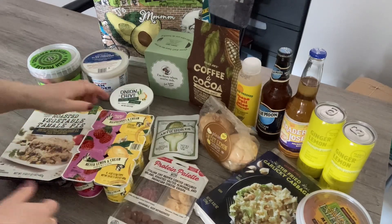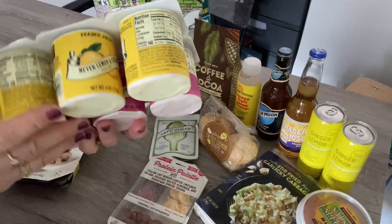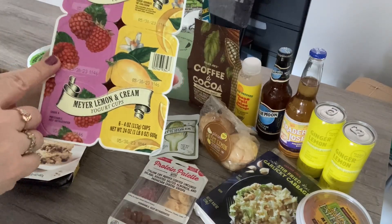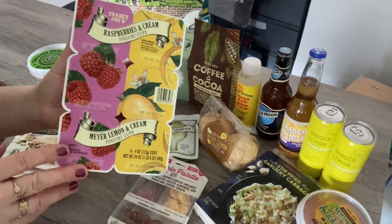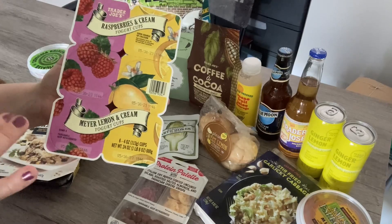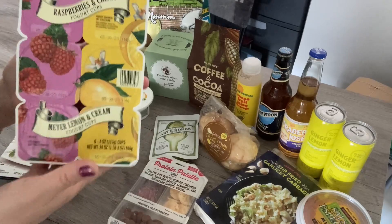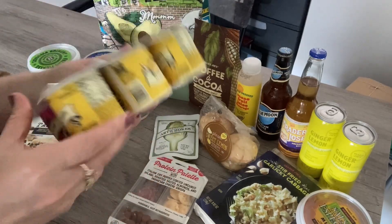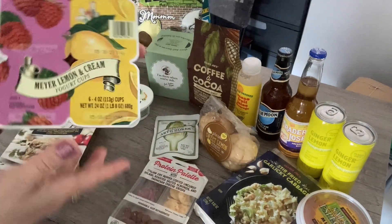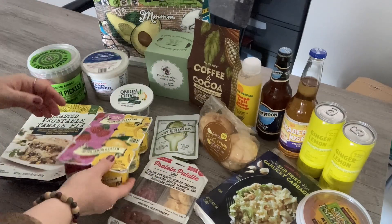I picked up this raspberry and cream yogurt cup combo — we have the Meyer lemon and the raspberry. I've tried these before when they first came out, but I tried the blueberry and vanilla or mango at that time. The lemon was what I actually wanted to try. They're really cute little cups — great for snacks, on-the-go lunch boxes, just really nice handy little yogurt snacks.